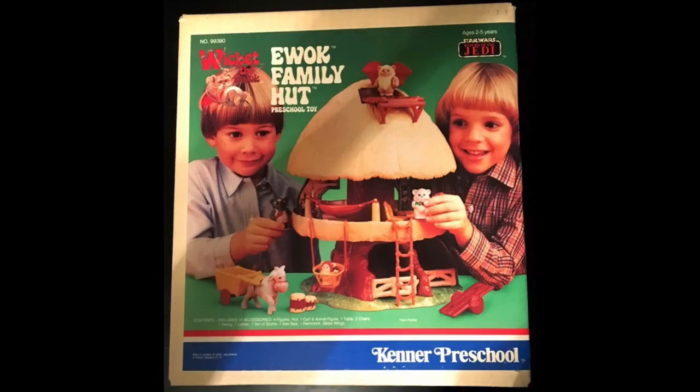Now let's talk about the toys you came to this video to hear about: the Wicket the Ewok preschool action figure line. First up, let's look at the tree house — the Ewok Family Hut preschool toy. A play set so fun that kids got their hair cut to look like it. Not only did this play set come with a Wicket, it came with other Ewoks, including a baby Ewok. It's a pretty cool fun play set — just look at this kid. Doesn't it look like he's having fun?